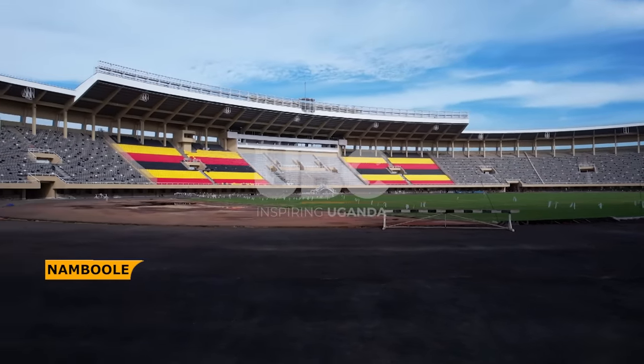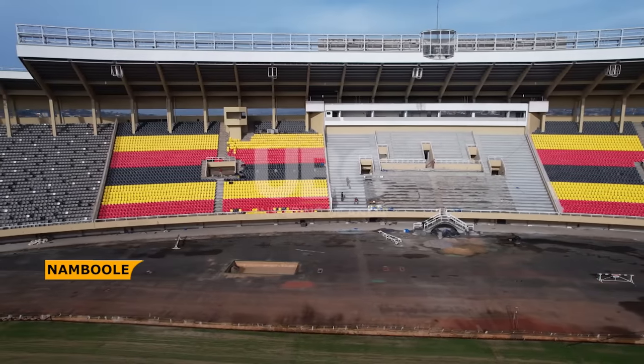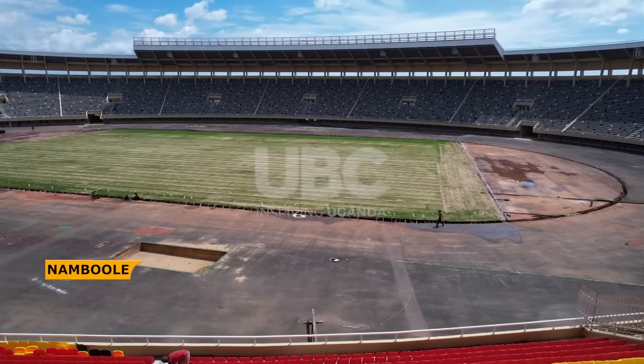The scope also included fitting and fixtures, including the chairs. As I talk now, chairs are around 90% fixed. What is remaining are the VIP chairs, which are on the way — they are laser-type, with cushions and a cover.